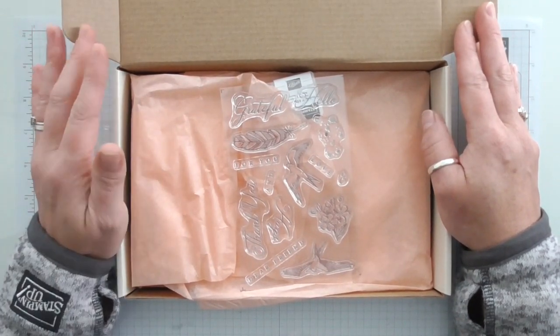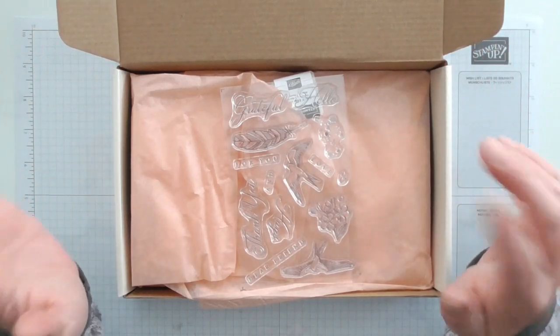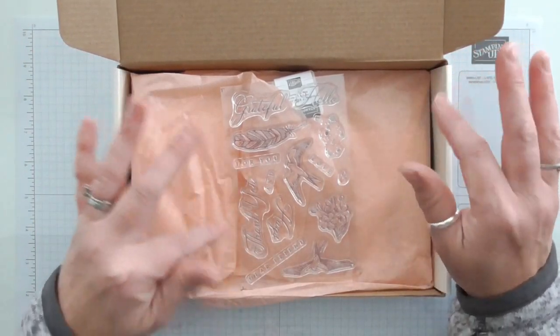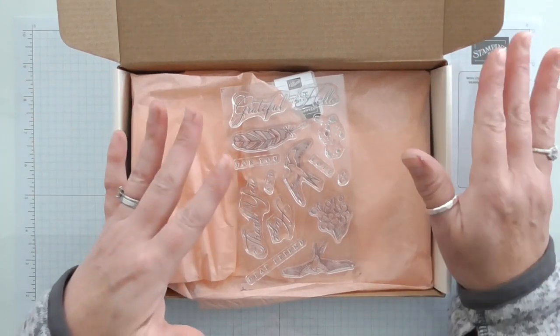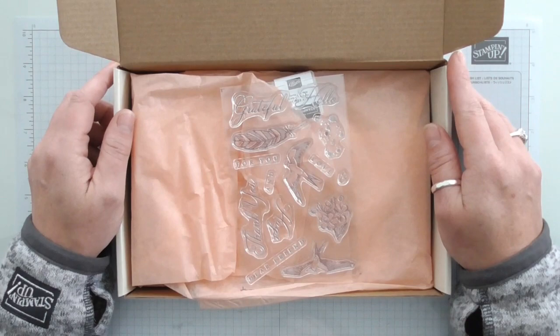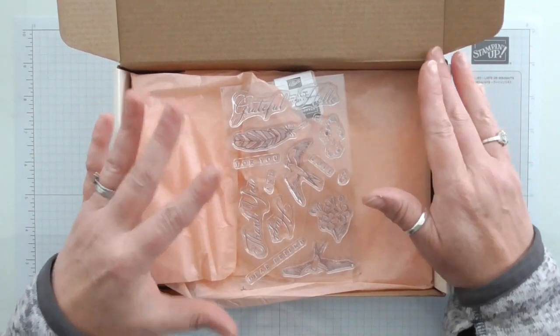There are lots and lots of videos out there from the American ladies — and gentlemen, because there are gentleman demonstrators as well — who've had Paper Pumpkin for a long time. They are awesome at getting their best value for money out of these kits. I think it was Rachel Tessman over in America — she gets about a billion things out of one of these kits. She's amazing, so do have a look and do your research.